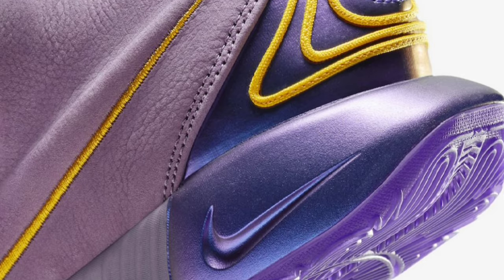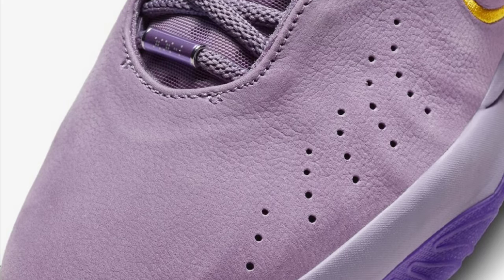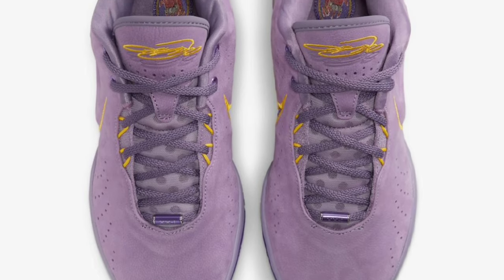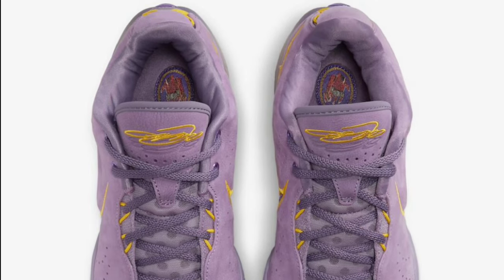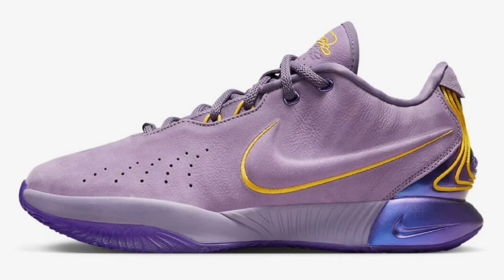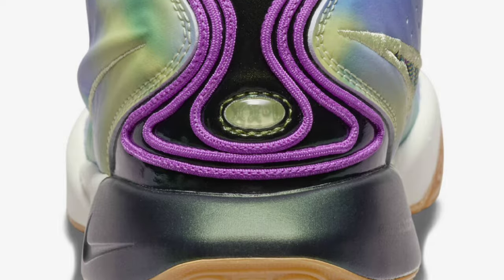Next, we got the Nike LeBron 21 Violet Dust, which dropped October 14th for a retail price of $200. It came in Violet Dust, Melon Tint, and Purple Camos as the color scheme. One thing that stood out to me was that violet upper with the high-quality nubuck material, perforations on the toe box for breathability, and an iridescent splash around the heel cup. The Melon Tint accents and swooshes also made the shoe pop. From a 1 to 10, this was definitely an 8.